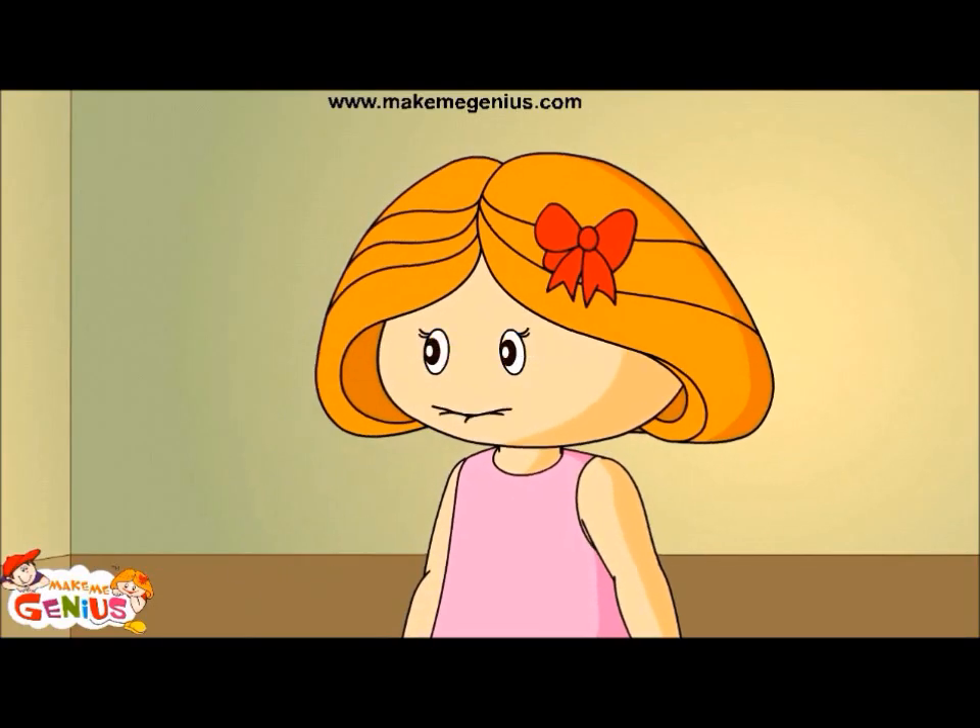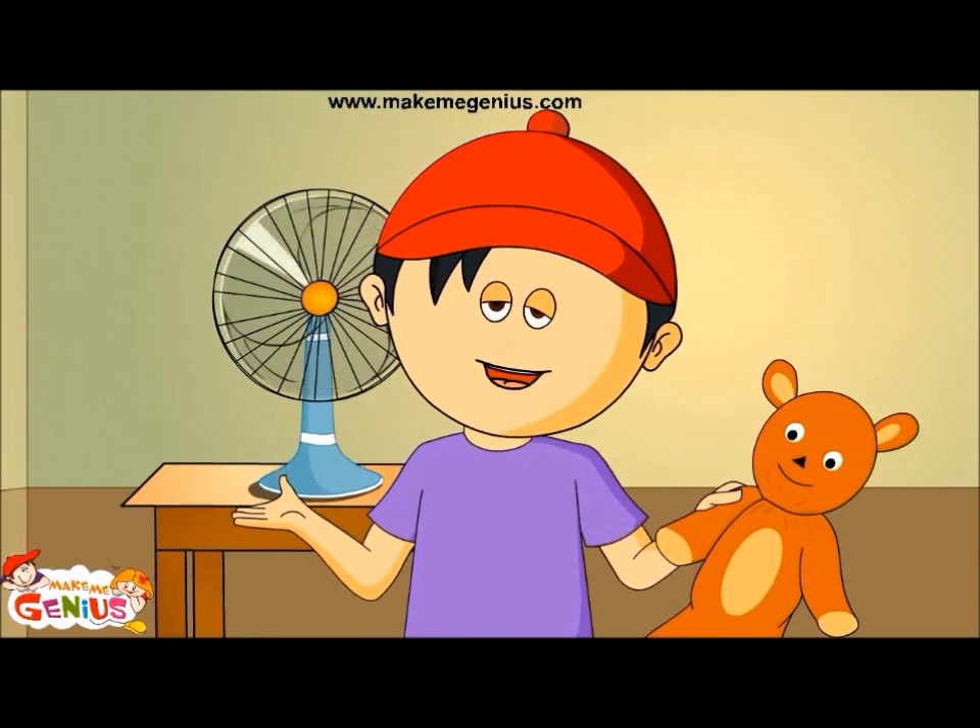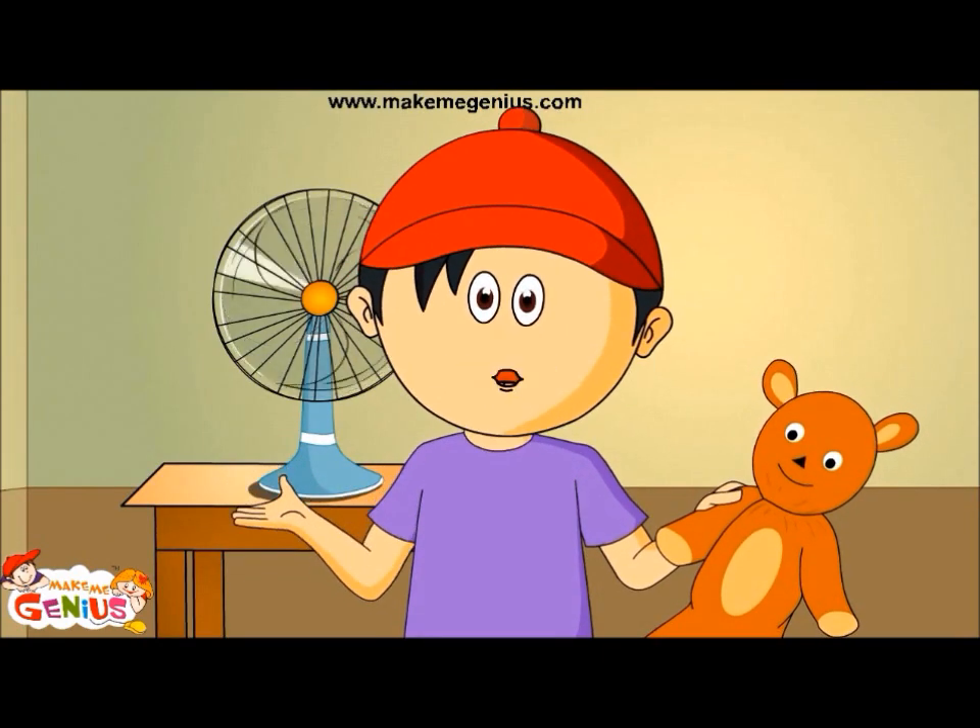You are my genius brother. Yes, I am. Because I watch MakeMeGenius.com every day.